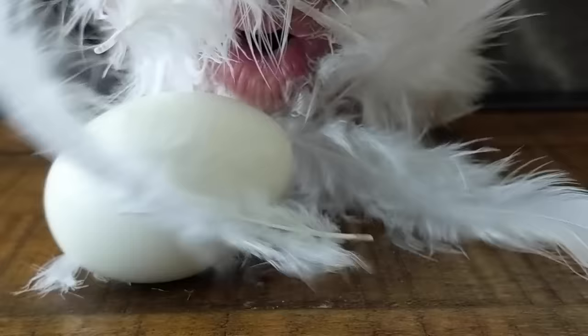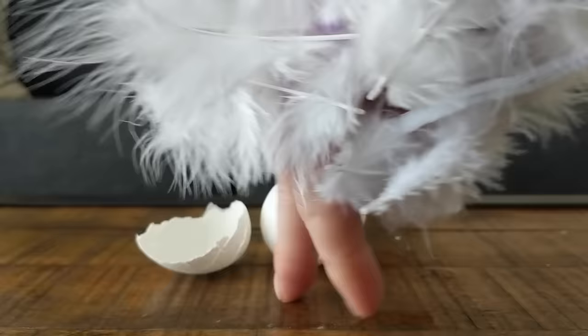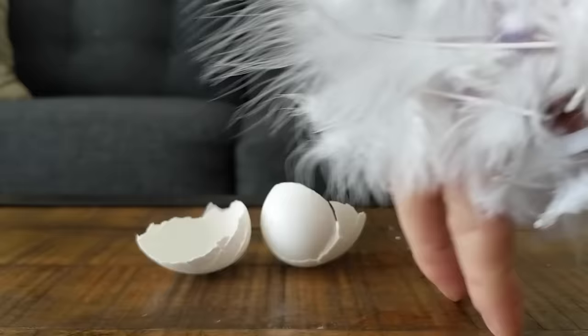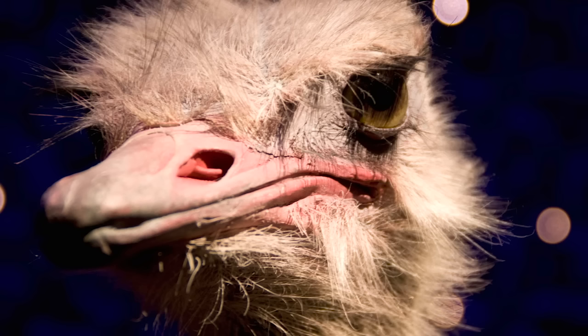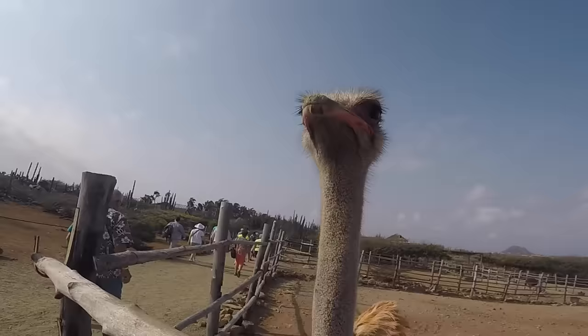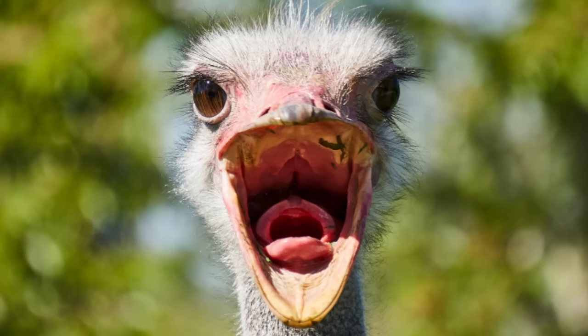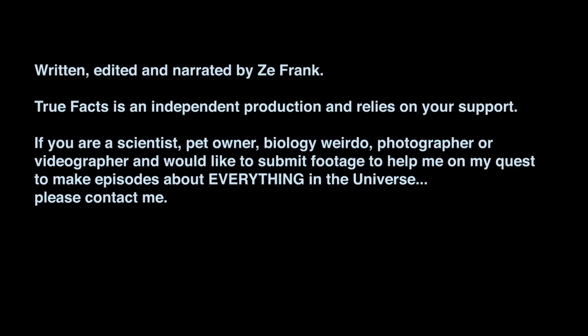Just as a coda, one of the ostriches asked me to read this: 'Dear viewer, ostriches don't stick their heads in the sand. If you keep saying that, I will stick my head in your butt.' As I'm reading it, I feel like he might not have thought that all the way through. But at this point, I think it's between you and the bird. Don't kill the messenger.